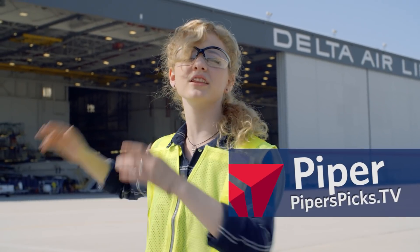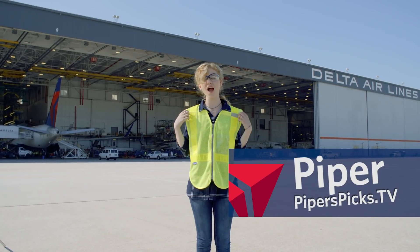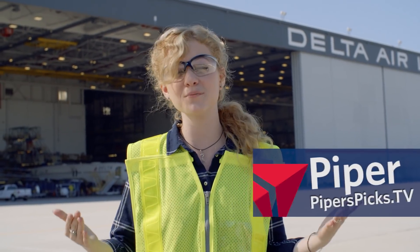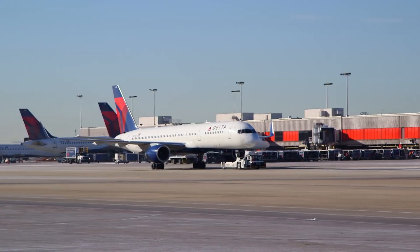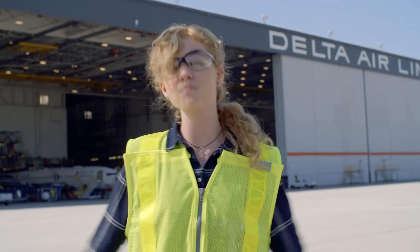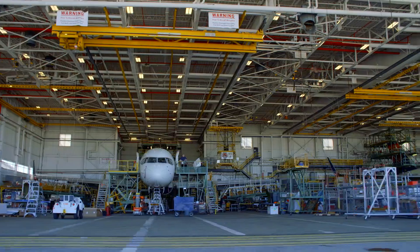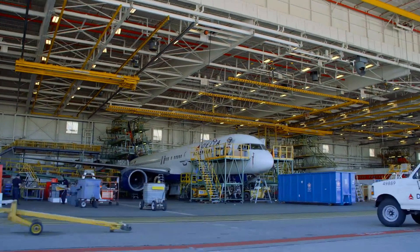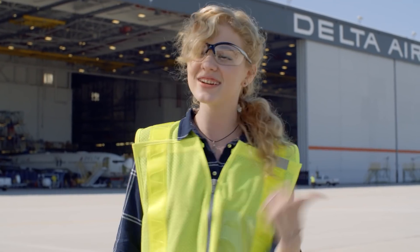Hey guys, I'm Piper and I'm in front of this really big building at Atlanta's International Airport. I've got this safety vest on for visibility because there are awesome airplanes taking off and landing everywhere out here. And I've got these safety glasses on because we — yes, that includes you — have been given a tour of Delta's official Technical Operations Center. What in the world is that? Well, I've got the same questions you do, so let's check it out.